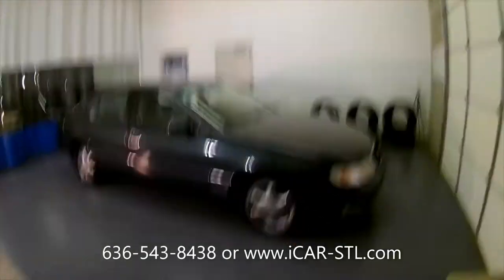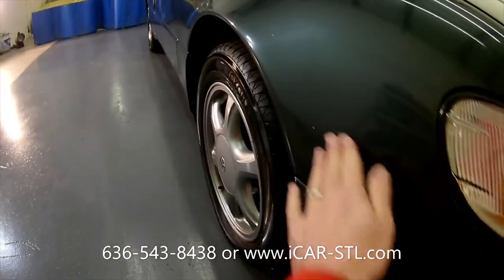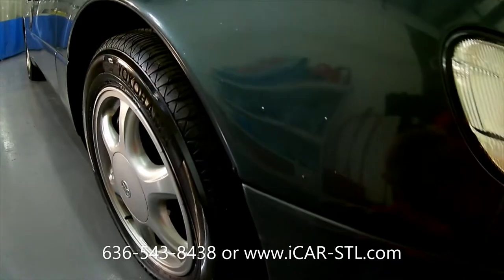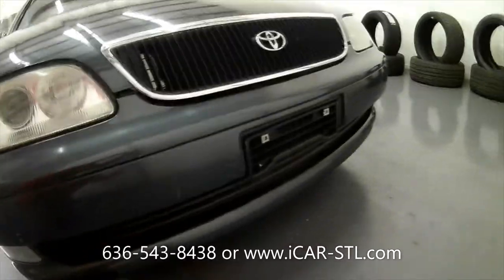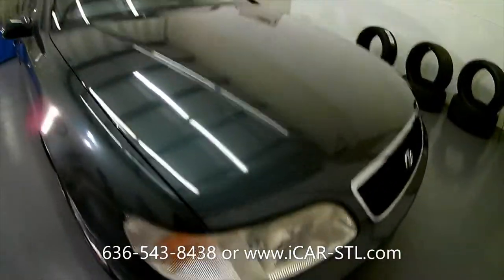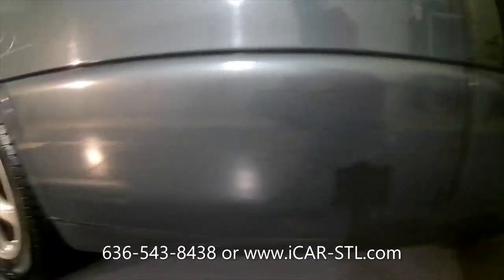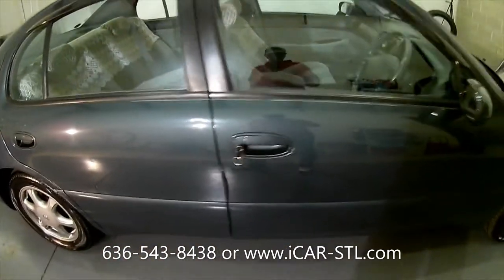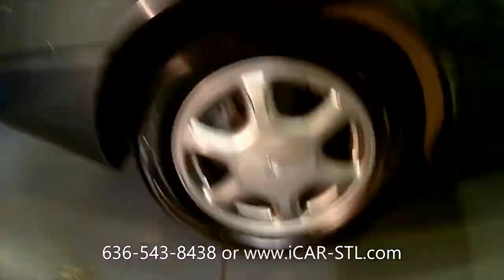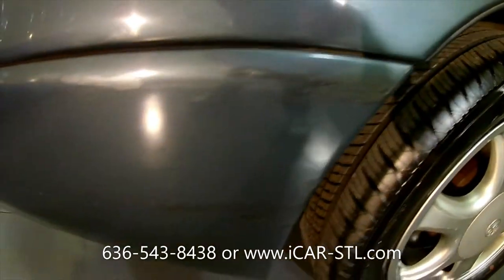We'll start at the front of the car and work our way around. It was a daily driver — we got this car in on consignment. You can see it has some rock chips and a little scuff mark on the bumper. It's finished in dark green paint. The tires and wheels are in really, really good shape.